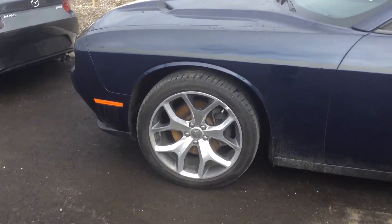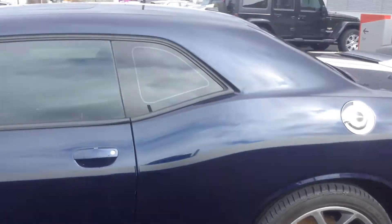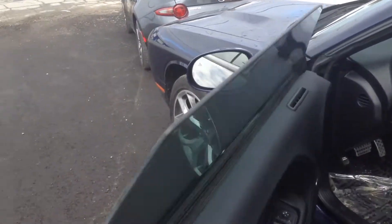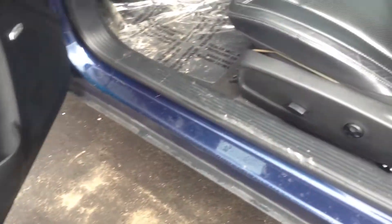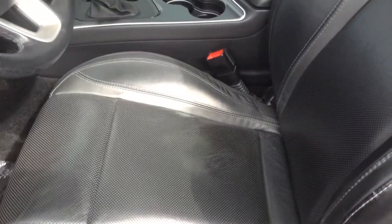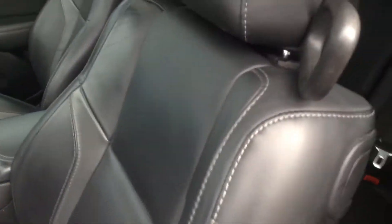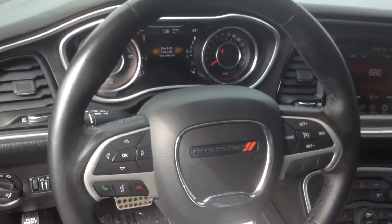Overall condition, really, really clean. We do have the nice chrome wheels — as you can see, lots and lots of tread. It does have a nice stripe package. That's all your power windows and locks, your power seats. It does have nice leather seats, no rips or tears. That's your power sunroof. That's all your controls right in the steering wheel.